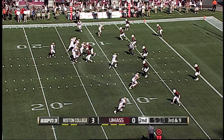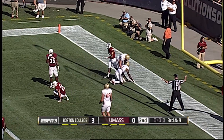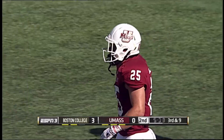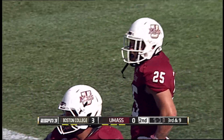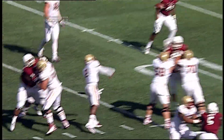In the shotgun, Murphy takes the quick snap, pumps once, now throws for the back of the end zone — incomplete. Trying to find his man, that was Phillips, and Joe Colton hit him right as the ball arrived. And it's going to be another field goal attempt with UMass' defense playing bend but not break.